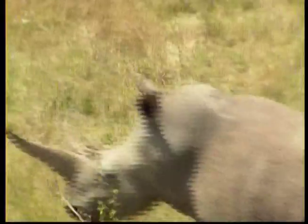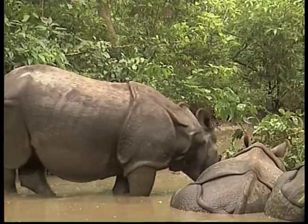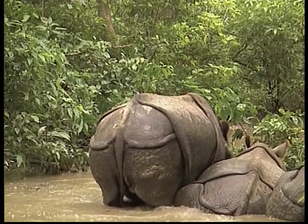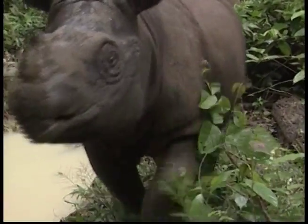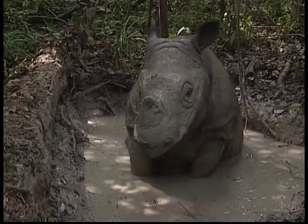These animals have three toes and have thick folded skin, which sometimes looks like heavy armour. Rhinos are so big that if you were to place them on a scale with mice, you would need 3,000 mice to balance out one rhino.